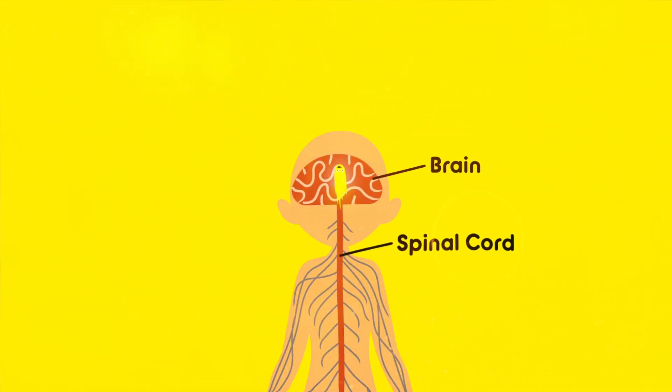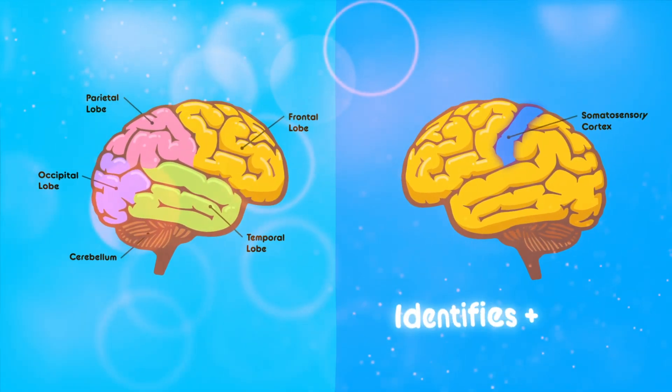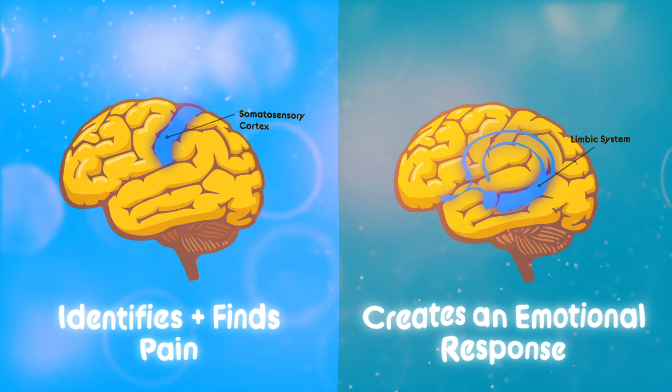Many impulses, however, do go up to the brain, where they are processed in a frenzy of neural activity. Different parts of the brain process the signal differently. For example, the somatosensory cortex identifies and finds where the pain is coming from, and the limbic system creates an emotional response.